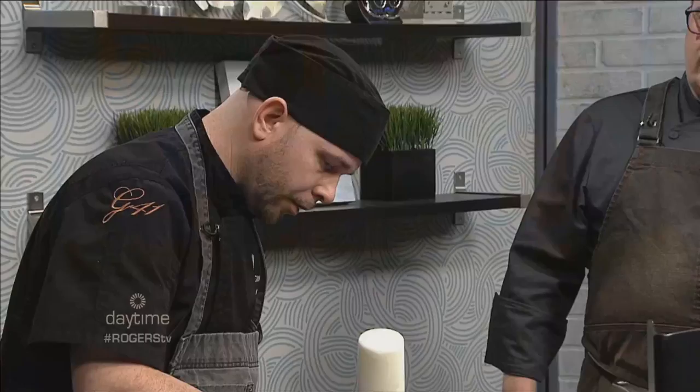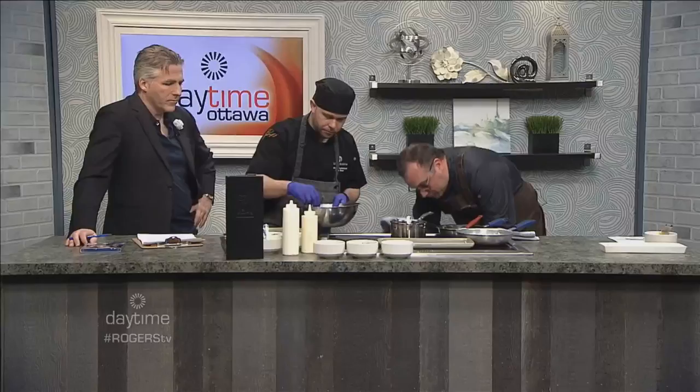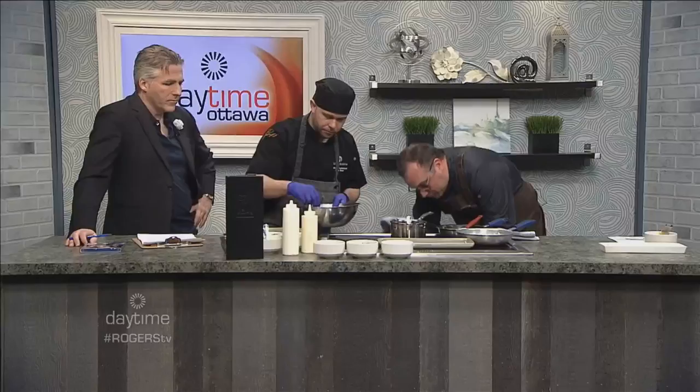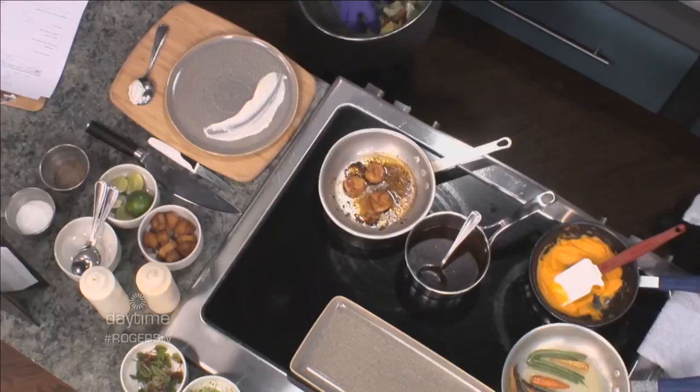Jacques has a couple of dishes to create here on Daytime. He's making a take on a Caesar salad with a citrus cream made from lemon juice and zest, using the house dressing, with a seared scallop — a funky twist on it. Part of the new menu includes daily features so the team can show their creativity, come up with new ideas, and use the new dishware to do something different every day.